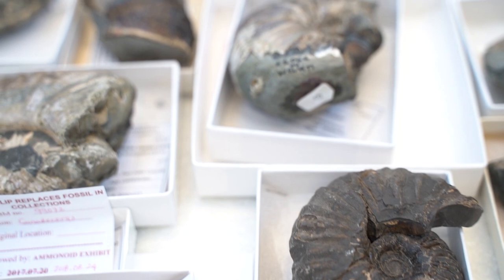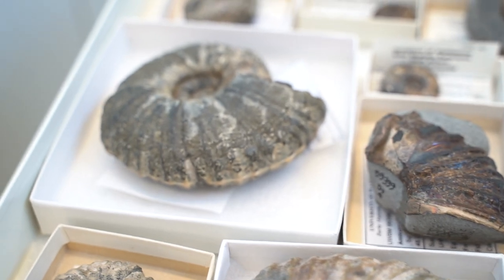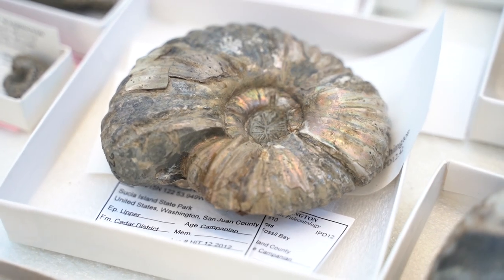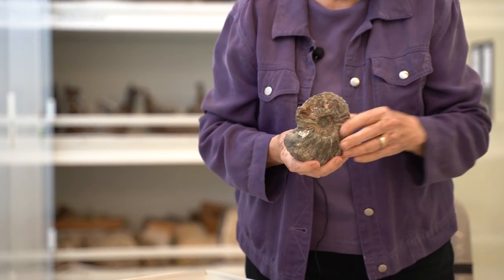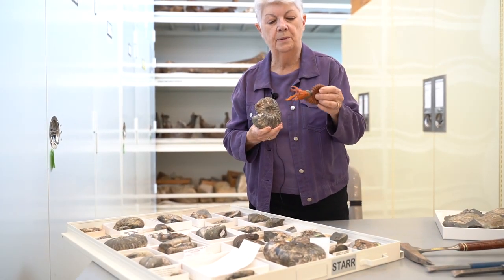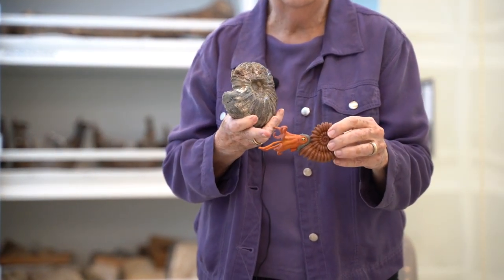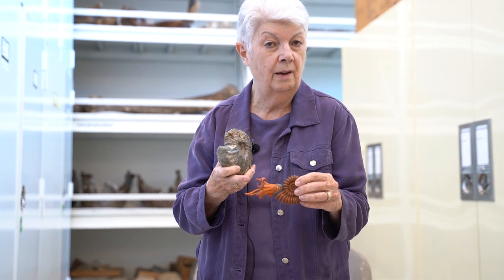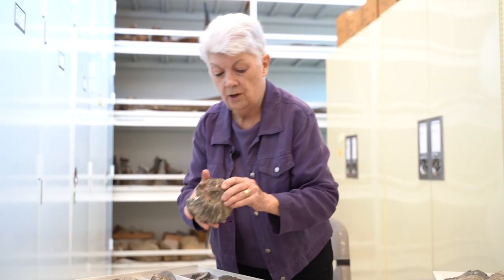This is probably the most common ammonite you'd find on Susha — we have quite a few of them, but remember they've been collected for over 100 years. It's called Canadoceras, and it is found up and down the coast at this age. It's kind of like a cinnamon roll, and it's the same on both sides. The animal would be sticking out here. Ammonites are related to squids — they have tentacles — though we don't really know how many.